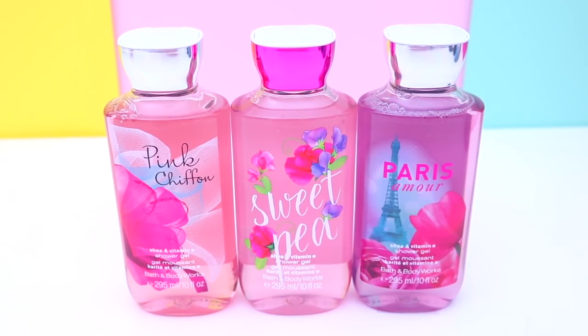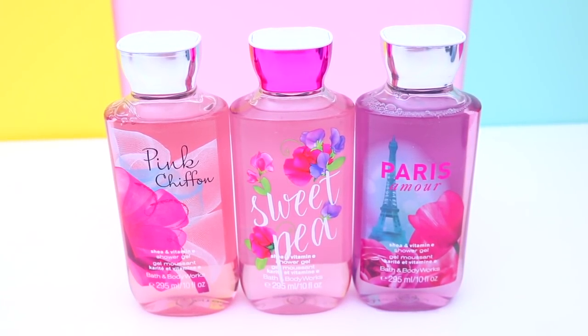I picked up so many body products — three full-sized shower gels. I bought a Bath & Body Works shower gel online about two years ago and I loved it. What I love about them is they lather so well and the scent really lasts on your skin. I picked up Pink Chiffon, Paris Amour, and Sweet Pea — Sweet Pea is just such an iconic scent. I also picked up a full-size body lotion in Paris Amour to match the shower gel so I can use them together.